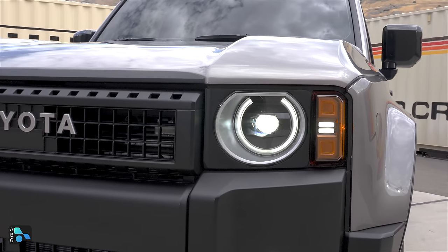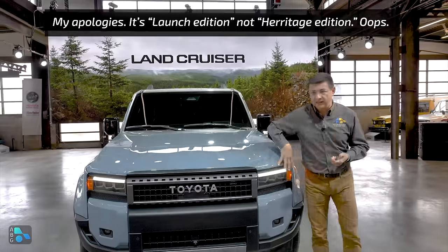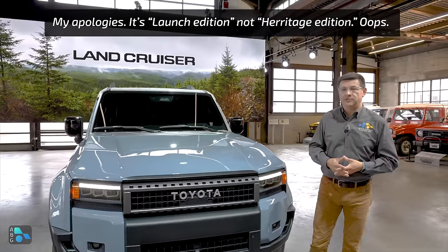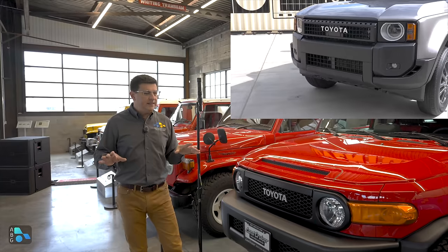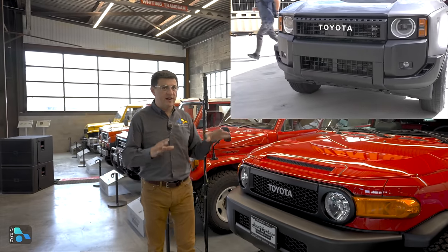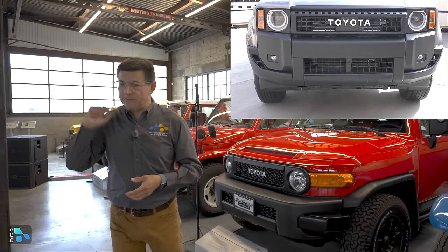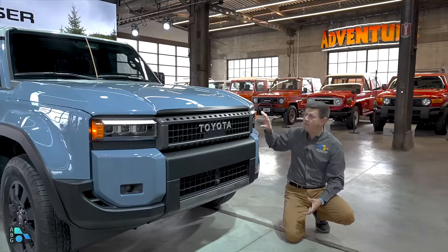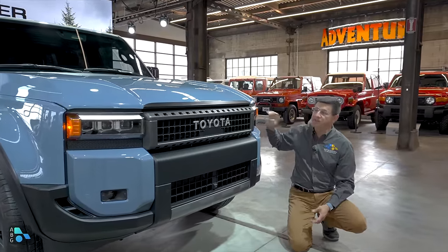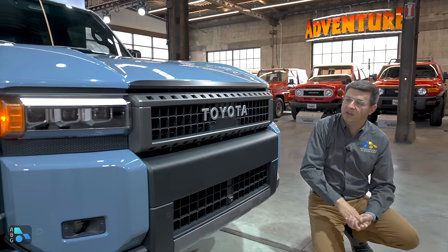There are going to be two different front-end looks, interestingly. If you get the base model or the heritage trim, we get round headlights giving it a nod back to Land Cruisers of the past. If you see a little bit of FJ Cruiser in the design, you're not alone because Toyota considers it part of the Land Cruiser family. This very blue model has the more horizontal theme with the very square three-module LED headlights and very square grille openings with the Toyota logo.